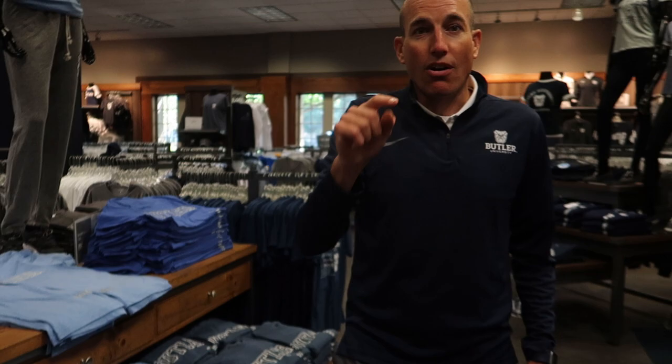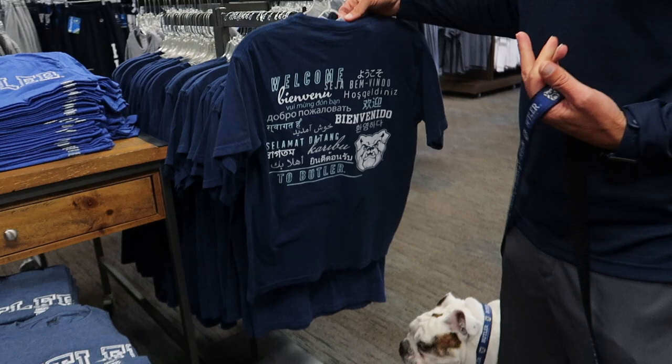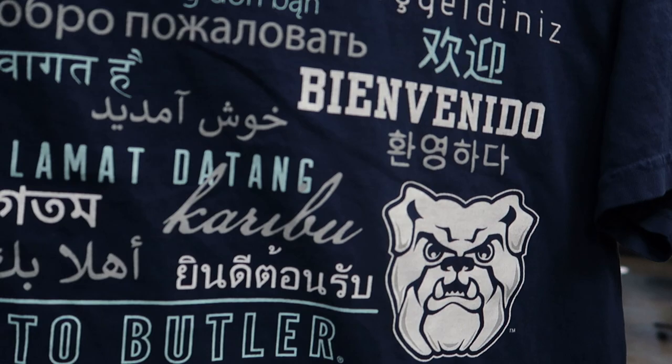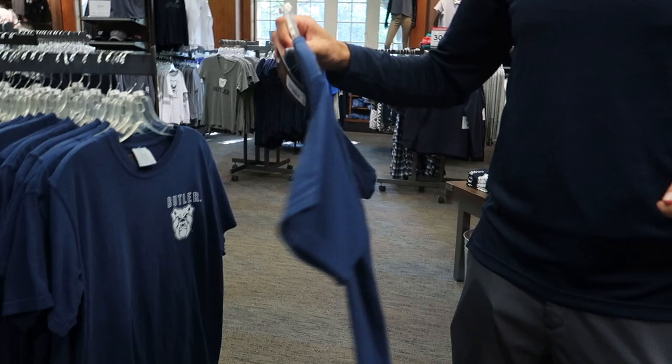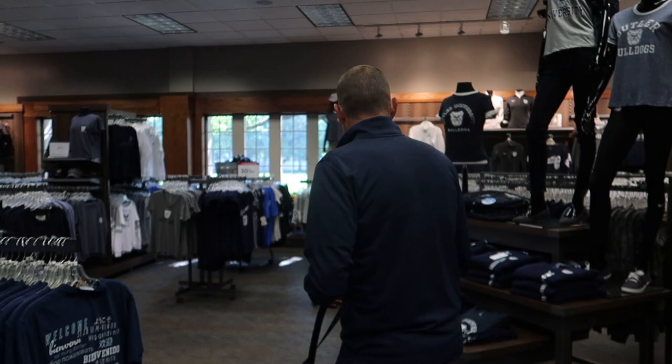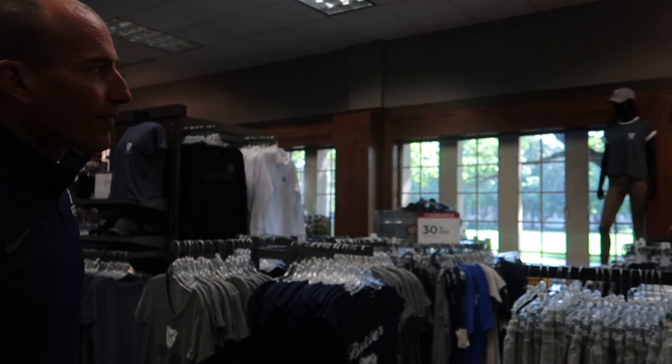And a brand new shirt — which you saw in the thumbnail for this video — we are going to give away in this vlog. Trip has worn it. It's a size medium. It's a very welcoming shirt — literally. It says 'welcome' in all these different languages on the back. It retails for $26. To enter, comment below and tell us why you deserve that shirt, or why you think Butler Blue III is the greatest mascot ever to live. You've got to earn things.